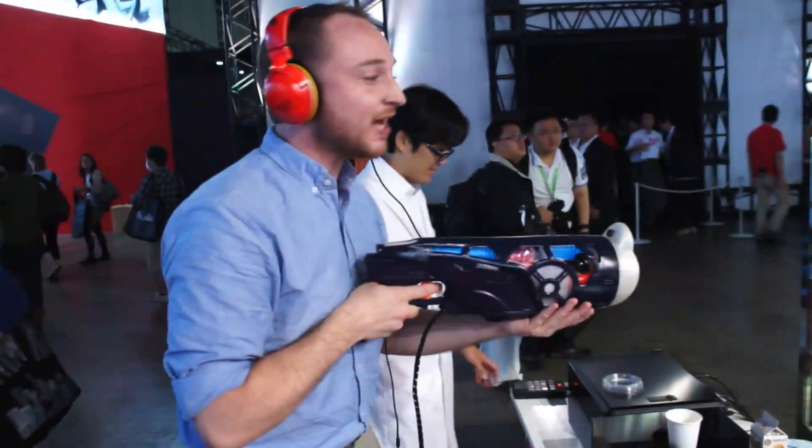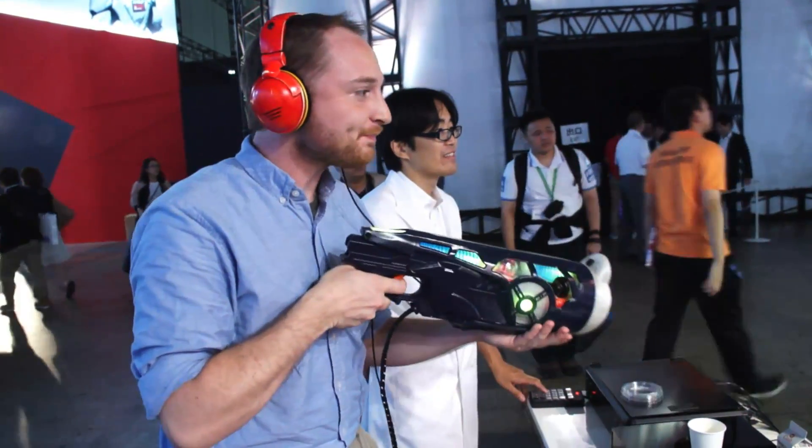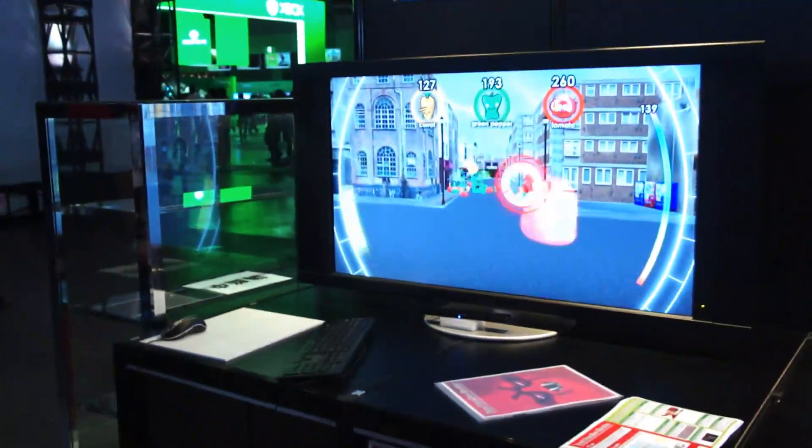Hey folks, Ben Gilbert here with Engadget, and we've got Food Practice Shooter. It's a shooting game where you have to eat to reload. As you can see, I'm shooting carrots, green peppers, and tomatoes, because they're a bunch of jerks.